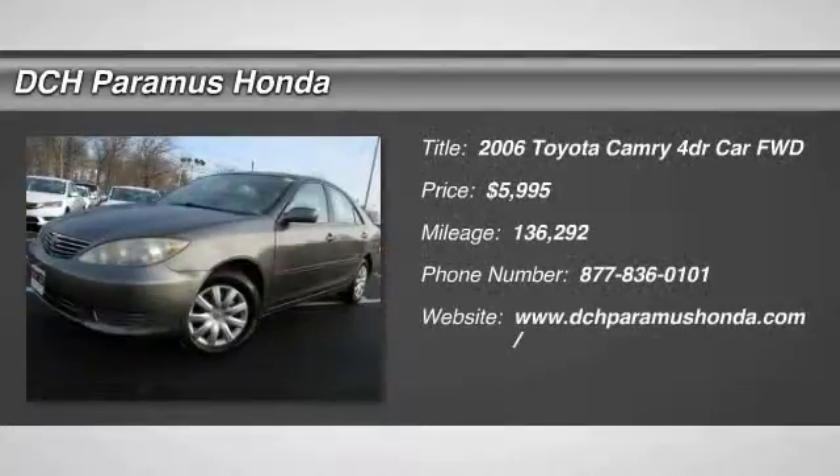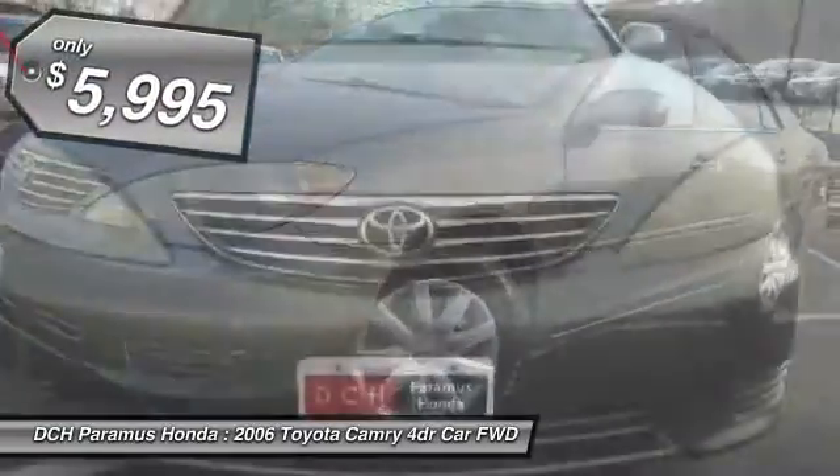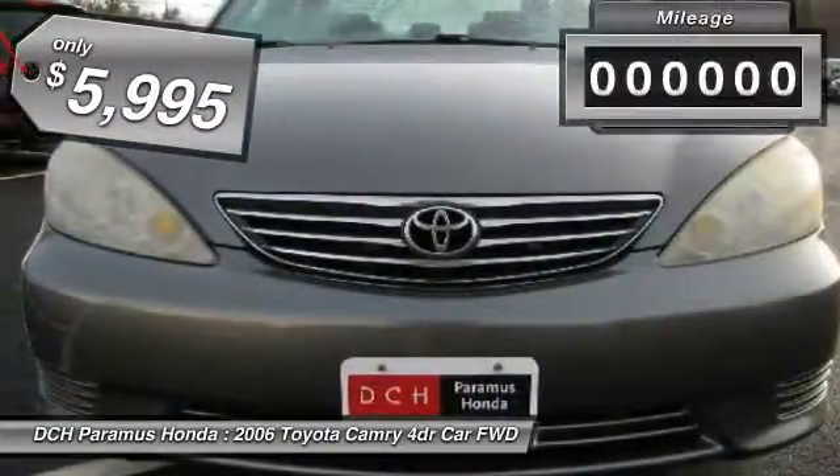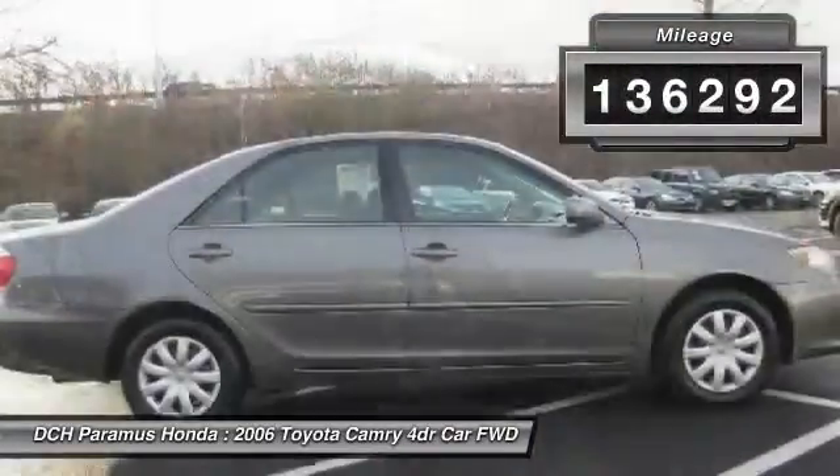The 2006 Toyota Camry. Toyota Camry is an affordable mid-size car, reliable and a great comfortable commuter car, and is priced below $10,000. This vehicle has less than 140,000 miles.